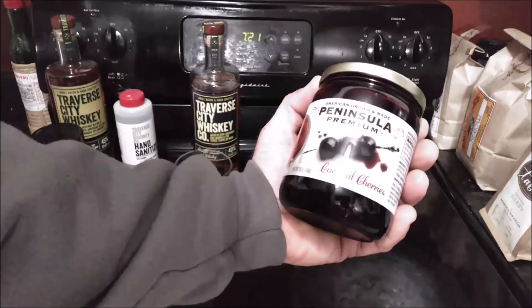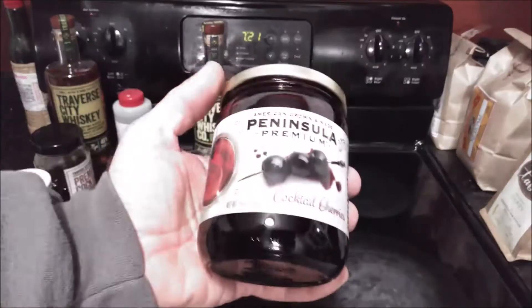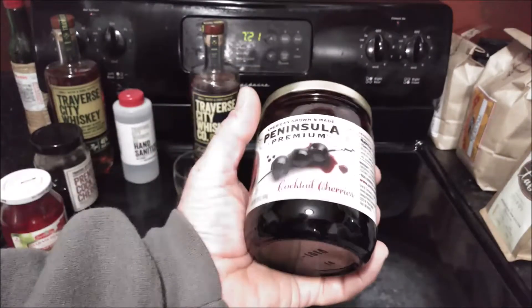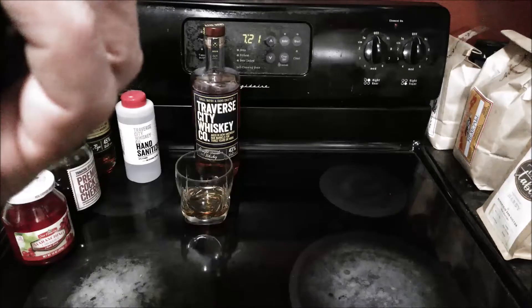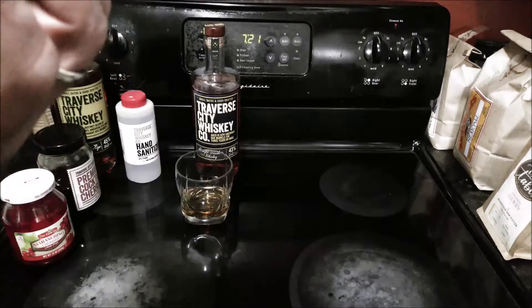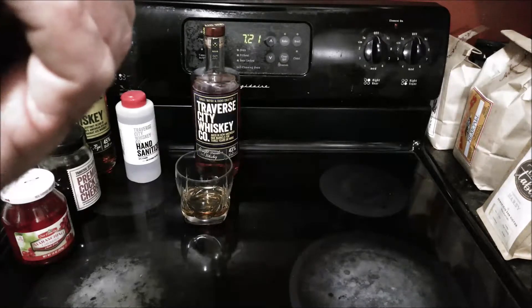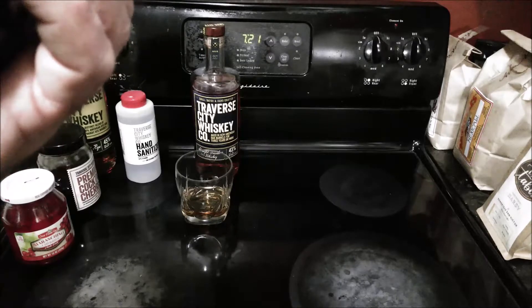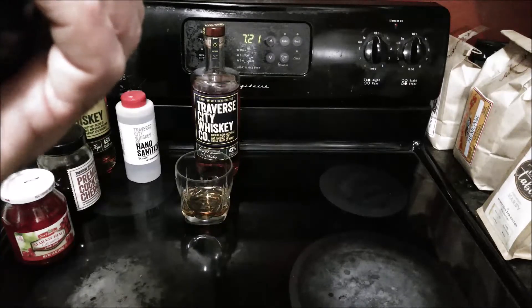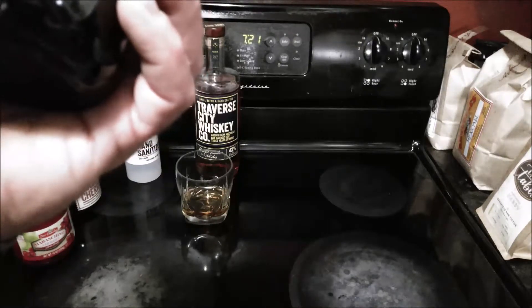They're packed with gratuitous bubble wrap. So what do we have here — Peninsula Premium Cocktail Cherries. Let me read some information off the label. These are out of Hart, Michigan, which is on the west side, and it says here that it contains cherries, water, sugar, corn syrup, cherry juice concentrate, elderberry juice concentrate, natural flavoring, vegetable juice concentrate for color, and citric acid.